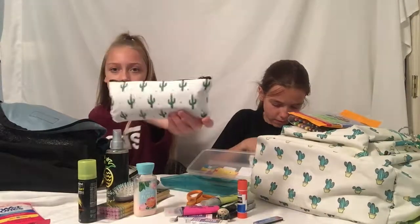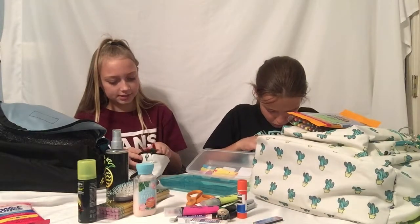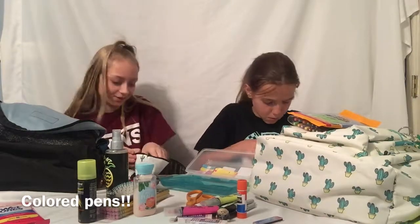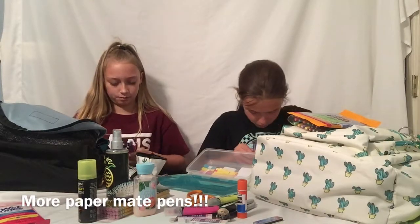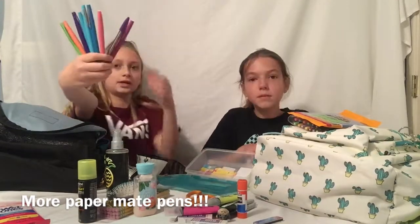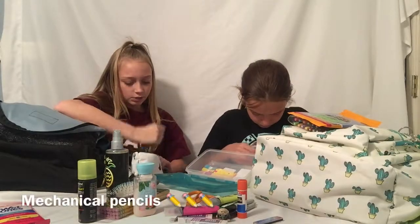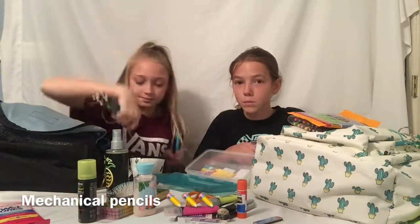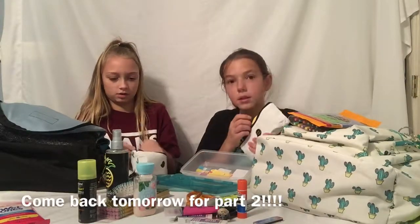In the cactus pencil pouch I have a lot — first, I have these colored grading pens, and then I also have the Paper Mate pens in the tropical kind. These are very nice. And then I have some cheap mechanical pencils so if someone wants to borrow one, they can borrow those. I honestly cannot close this pencil pouch.